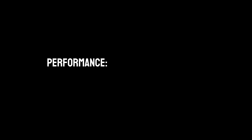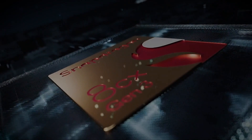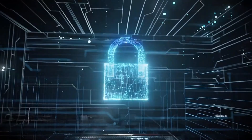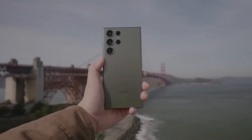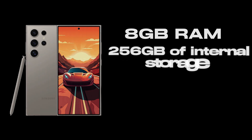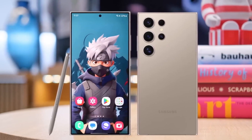Performance — Powerhouse on the Inside: At the heart of the S24 Ultra is the Qualcomm Snapdragon 8 Gen 3 processor. This chip is not just about raw power — it's about smart, efficient performance. Coupled with 8GB of RAM, the S24 Ultra handles everything from everyday tasks to the most demanding applications with ease. The 256GB of internal storage offers ample space for all your needs, ensuring you never have to worry about running out of room.